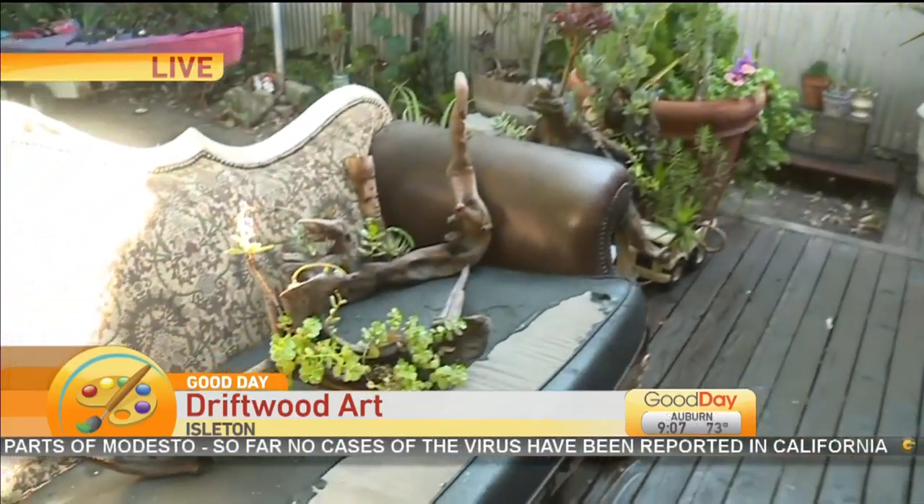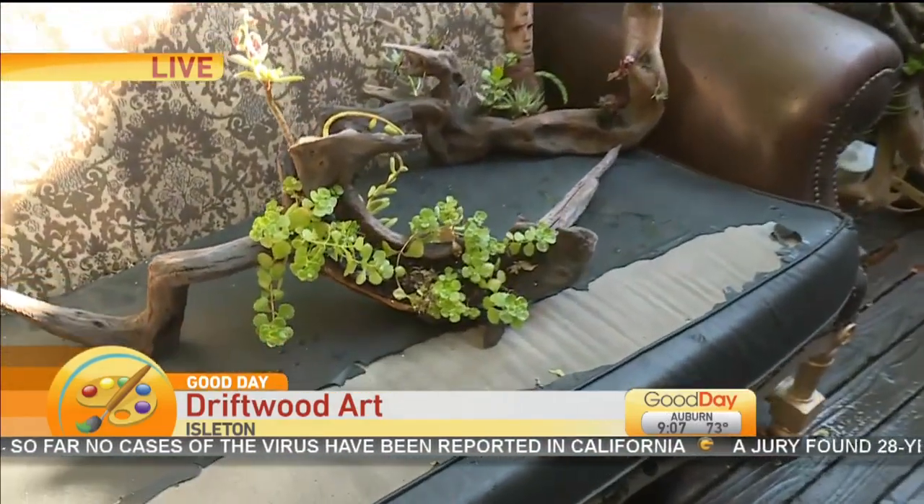So you and your friend Gus have been working together for years to create these really beautiful pieces. I got to show you some of these — you're literally taking driftwood right out of the river and then stuffing it with soil and starting the succulent. That is so cool.